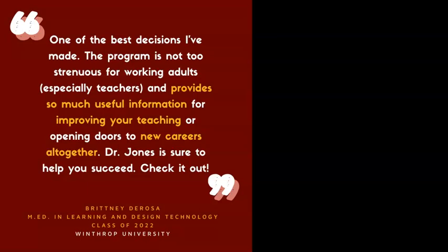We're very proud of what our alumni have to say about us. You can see that Brittany DeRosa found the program to be manageable for working adults. And we do pride ourselves on working with people who are working full time. We understand that working adults have particular needs and we work with you so that you can be successful in your graduate program.